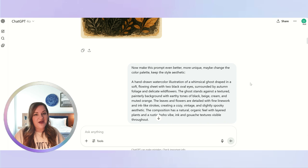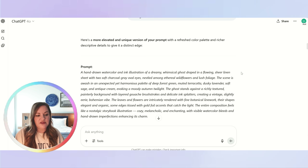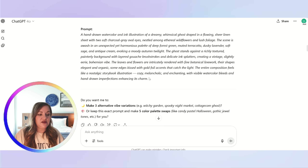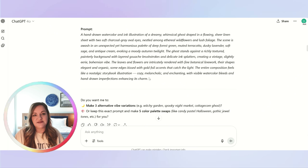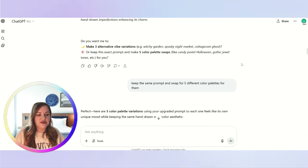My next step is to make it different. I said: 'Now make this prompt even better, more unique, and change the color palette, but keep the style aesthetic.' I copied the prompt and it gave me a much bigger, longer result. I didn't read through it because I wanted to be surprised by what it produced in my AI tool. It then asked whether I wanted three alternative vibe variations or to keep the prompt and make five color palettes — I said I wanted five different color palettes for individual designs.